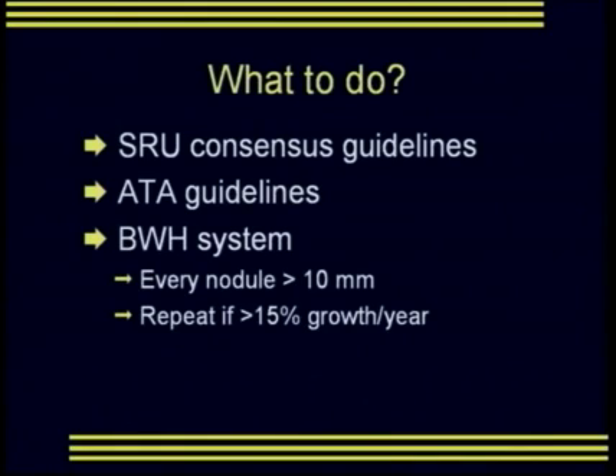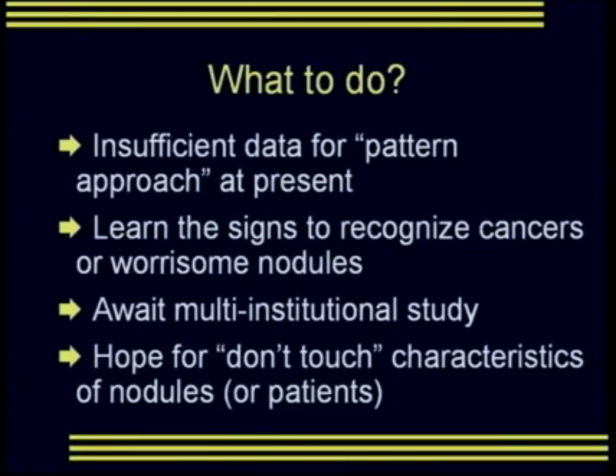The traditional cancer rate at surgery for palpable nodules sent directly is approximately 10%. The overall rate for patients sent to the operating room after a positive FNA is approximately 33%. At Brigham and Women's, we've been able to increase our positive rate at surgery to over 56%. Your options are to follow the SRU Consensus Guidelines, the ATA guidelines, or the Brigham and Women's system of FNA for each nodule over 10 millimeters with repeats for nodules growing over 15% per year.